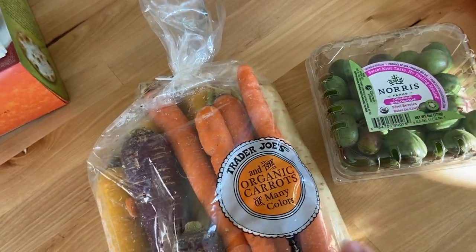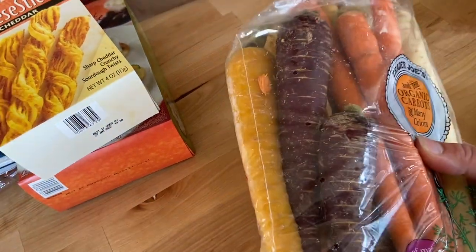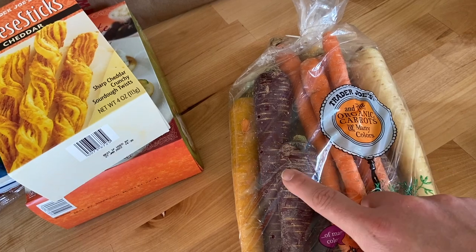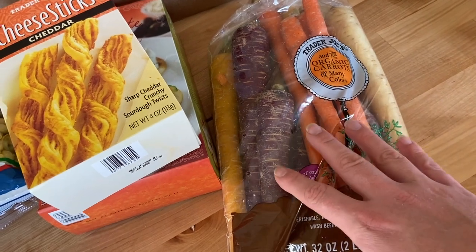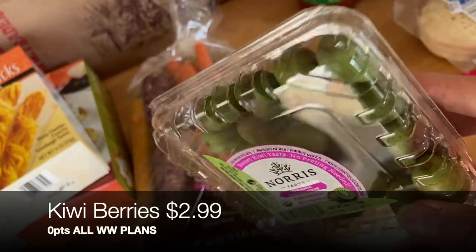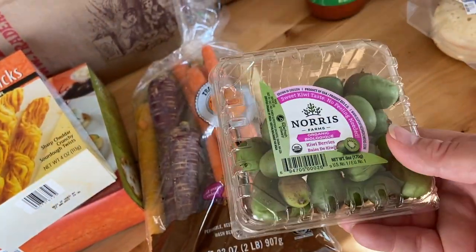I didn't pick up a ton of fresh produce today since I usually get that from Aldi or Walmart weekly. I did grab some organic rainbow carrots — so much more popular in fall. They're beautiful roasted in the oven or air fryer, a festive and easy side dish for weeknights or holidays. I also grabbed kiwi berries — totally new to me! Apparently you don't peel or cut them; you just wash and eat them like a large firm grape.